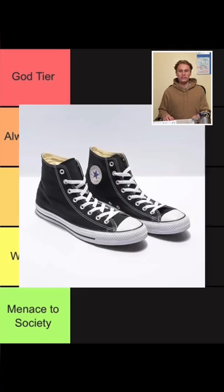Up next, Converse. You really can't go wrong. They're not that comfortable but they're some classics. I'm going to put them in the mid tier.